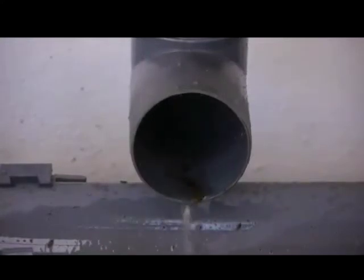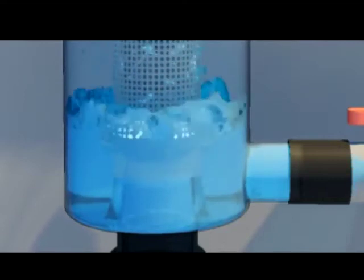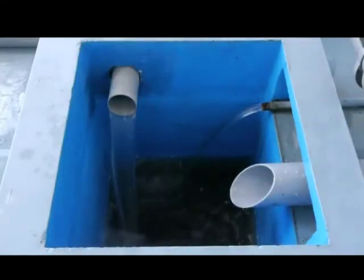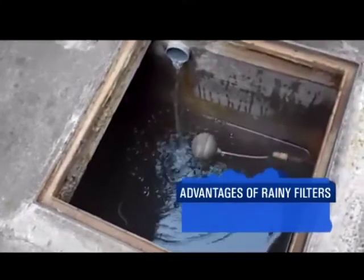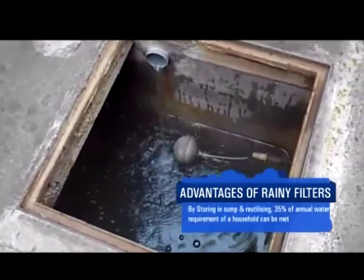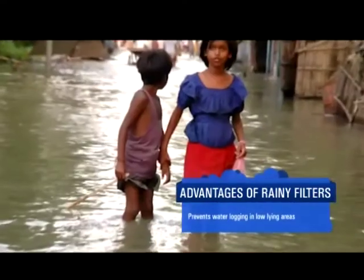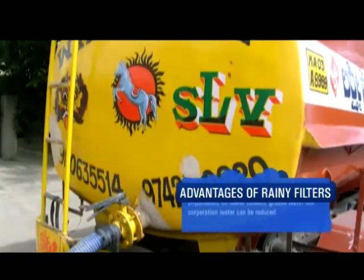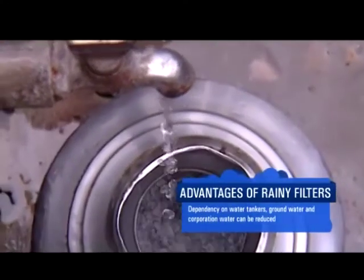This aids the filter element to flush out automatically the dirt and debris through the drain outlet, and simultaneously divert clean water into the sump or recharging well through the clean water outlet. By storing and reutilizing water in the sump, around 35% of the annual requirement of a household can be met. It also prevents water logging in low-lying areas, and dependency on water tankers, groundwater and corporation water can be much reduced.